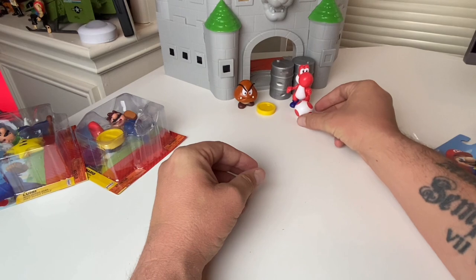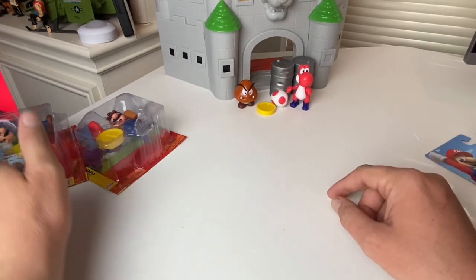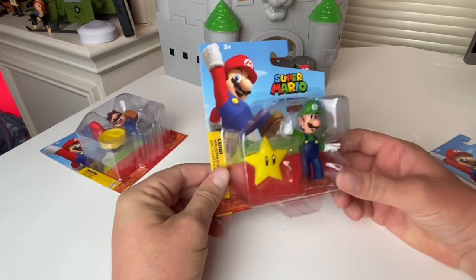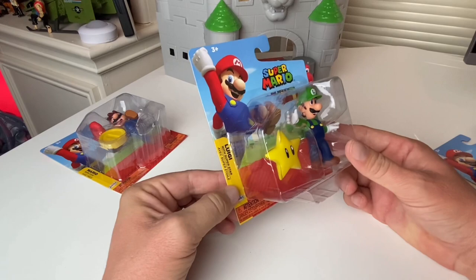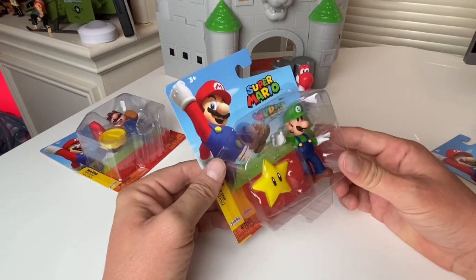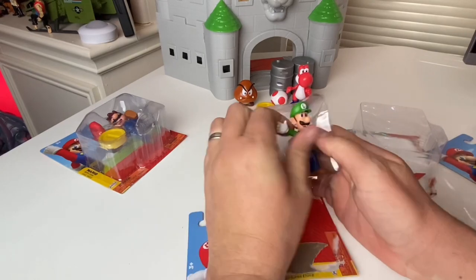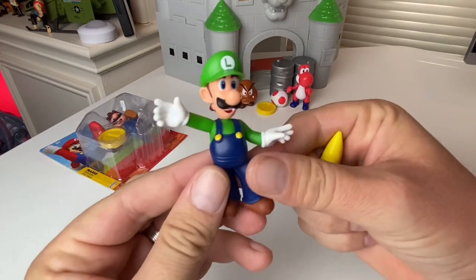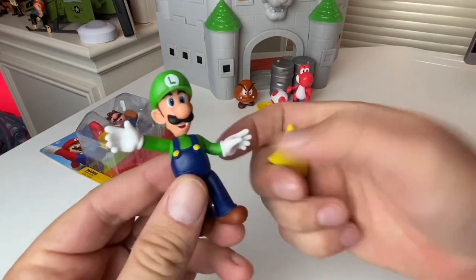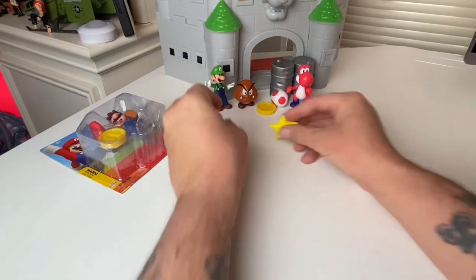Hold on to your egg there, bud. Up next is Luigi — Luigi with Superstar. All right, out of the prison you come! So we've got Luigi and Superstar — we'll put these guys over here for now.